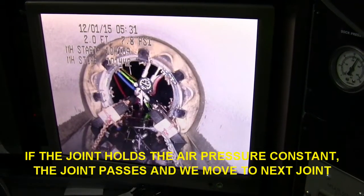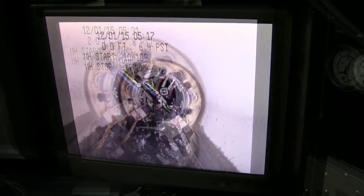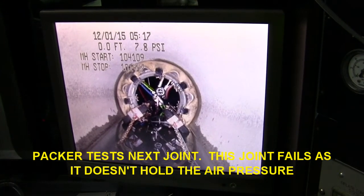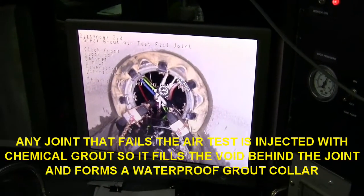7.8 air test. We're going to go ahead and deflate. We're probably not holding the air — we're going to go ahead and grout it.